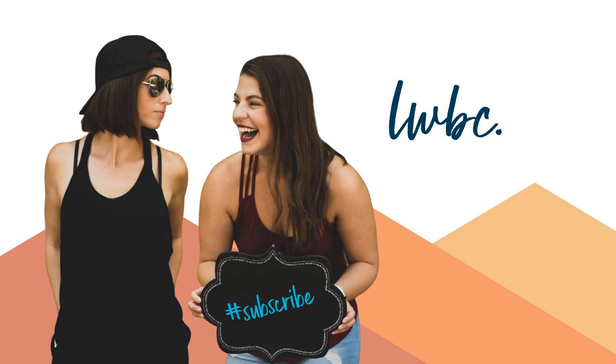Welcome to Life with Beth and Court, where life is always interesting. We sold everything to live on the road full-time, despite having zero experience. Now we bring you lessons, laughs, and stories from the road. Buckle in for an entertaining ride.